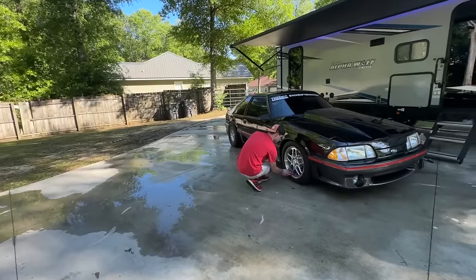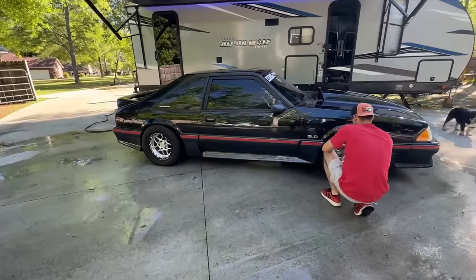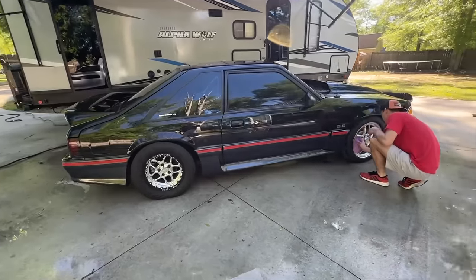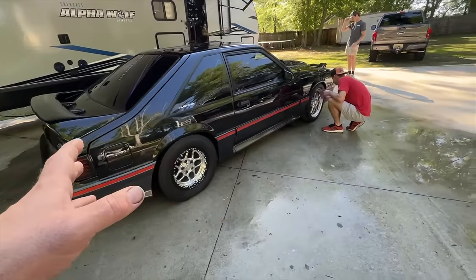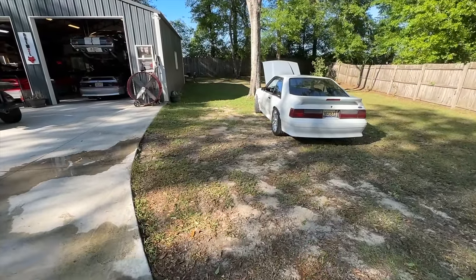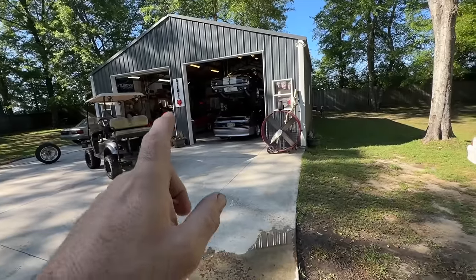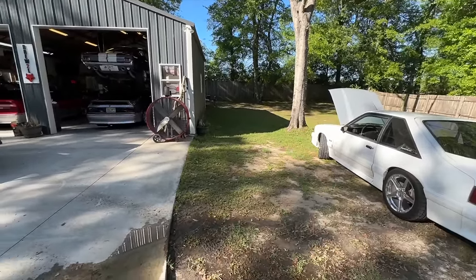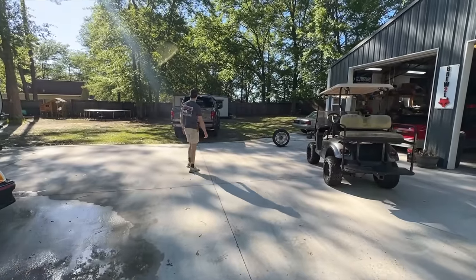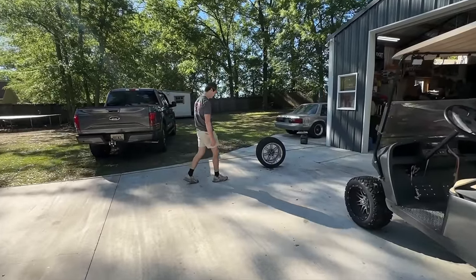Today we're going to find out what the baddest Fox Body is around, at least with what we got. We got Andrew's car over here against Berger's car. And possibly, if I feel like it later on, we'll take the retro out and run the red car against the white car. That's what Berger really wants to do — he wants to skin me up so he can embarrass me on camera on my own channel.